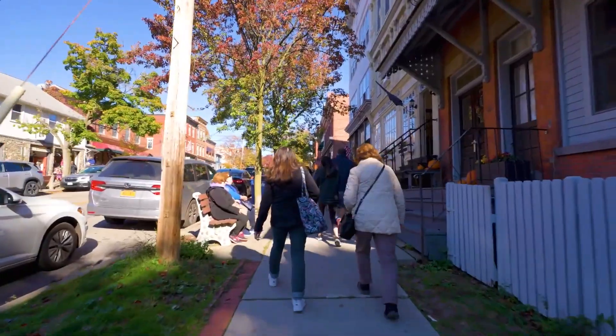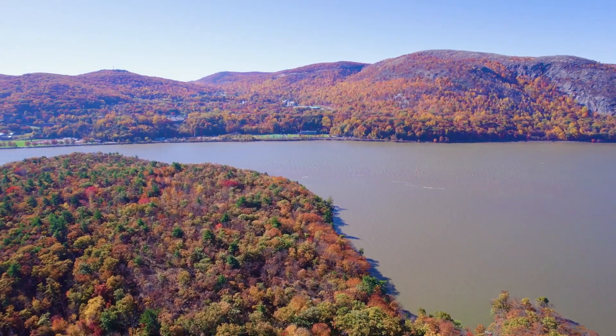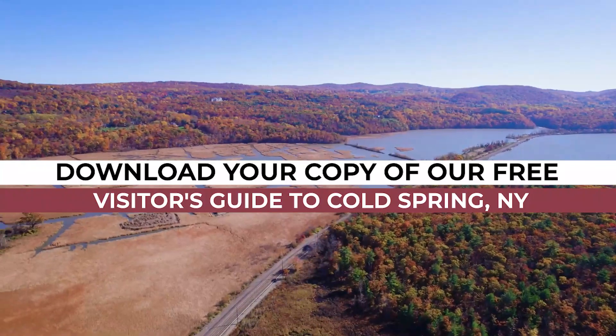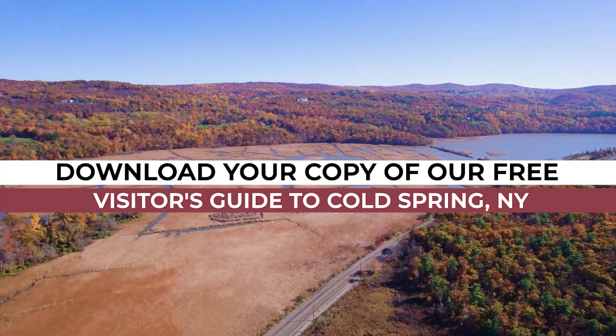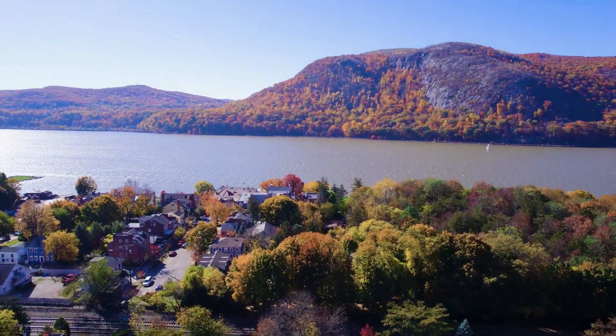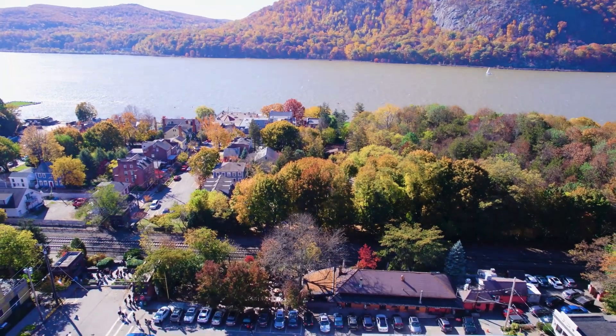If you're looking to explore beyond Cold Spring, the Hudson Valley has plenty to offer, with nearby towns and cities waiting to be discovered. Download your copy of our free visitor's guide to Cold Spring, New York — featuring the top shops, restaurants, and things to do, plus where to stay and even more towns to visit nearby.